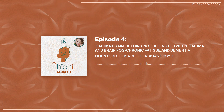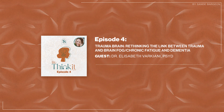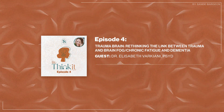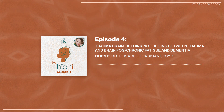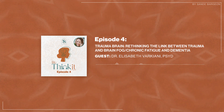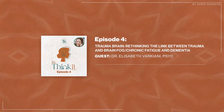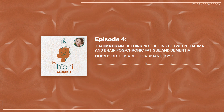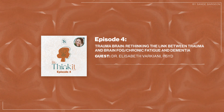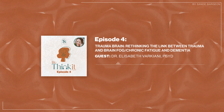We can touch a bit on how people with Lyme have a history of trauma. Do you mind sharing with our audience what you've seen in the research about how Lyme affects the brain, thinking, and emotions?